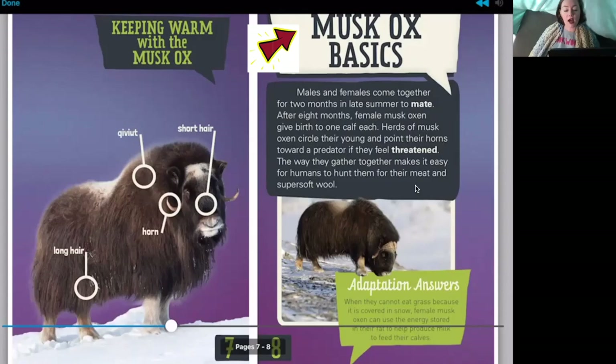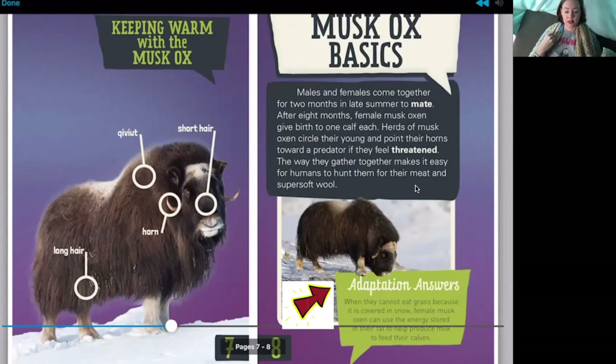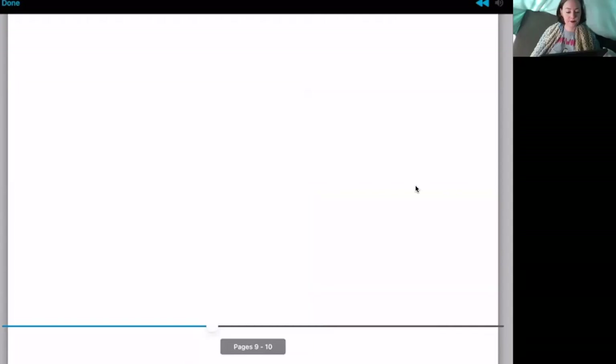Musk ox basics: males and females come together for two months in late summer to mate. After eight months, female musk oxen give birth to one calf each. Herds of musk oxen circle their young and point their horns toward a predator if they feel threatened. The way they gather together makes it easy for humans to hunt them for their meat and super soft wool. The caption notes: when they cannot eat grass because it's covered in snow, female musk oxen can use stored energy in their fat to help produce milk to feed their calves.